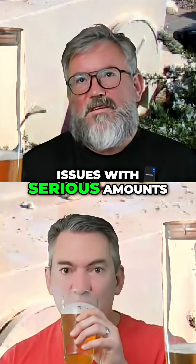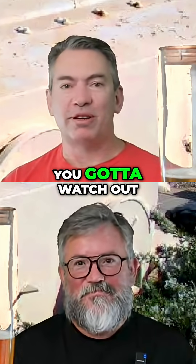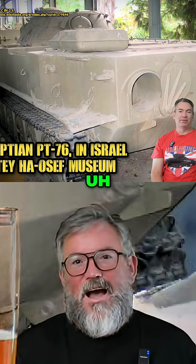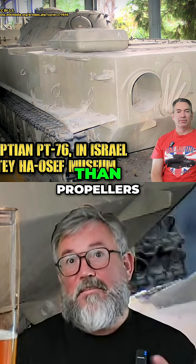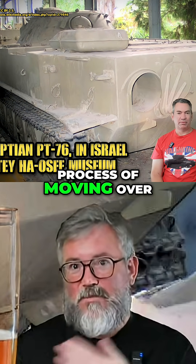You could still have issues with serious amounts of weed getting sucked up, or jellyfish — you've got to watch out for them. But it's still much better than propellers, which is why the whole world is actually still in the process of moving over to water jets.